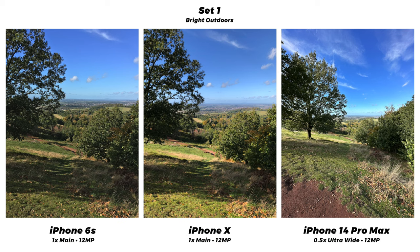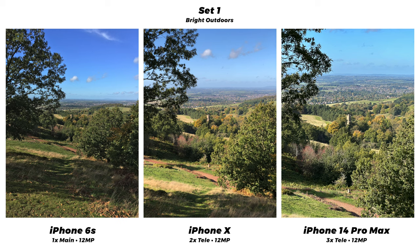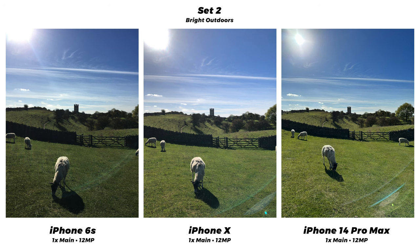The 14 also has the 0.5x ultra-wide, giving a much wider field of view. Here's how the 2x telephoto and 2x crop compare on the X and the 14 — we can see the over-sharpening on the 14 and the warmer tones on the X. And this is how the 3x telephoto looks on the 14, getting us even closer to the ruins in the distance.